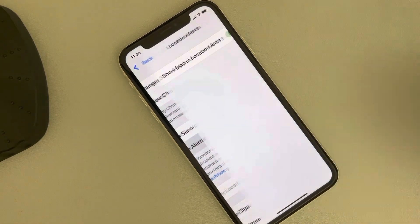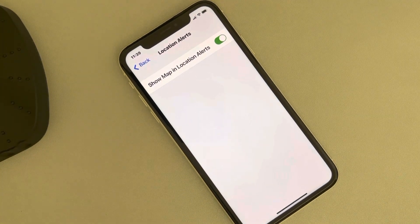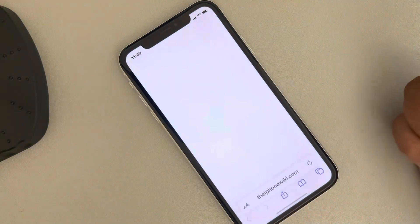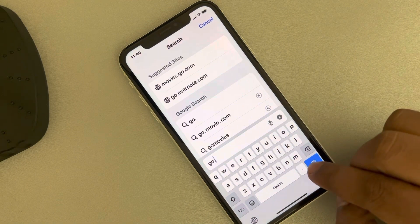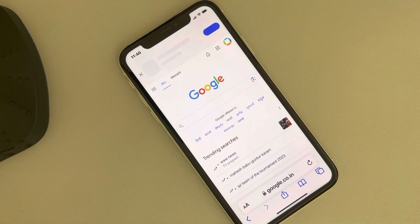Make sure the 'Allow Changes' option is selected. Also tap on Location Alerts and turn it on if it is off — make sure it is turned on. If it is still not working, make sure your internet is working. Just open any website and see if it is opening. If it is opening, that means your internet is working.